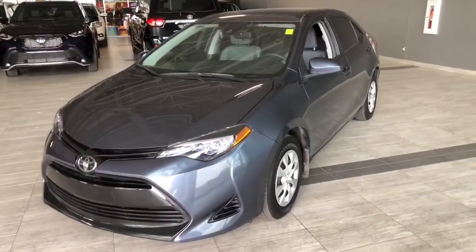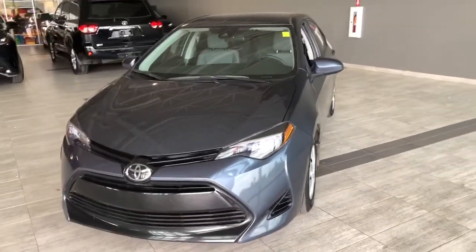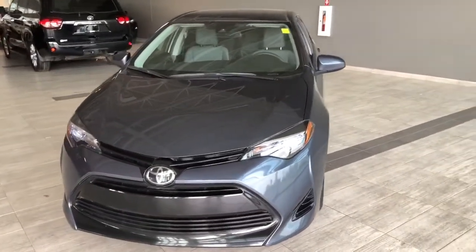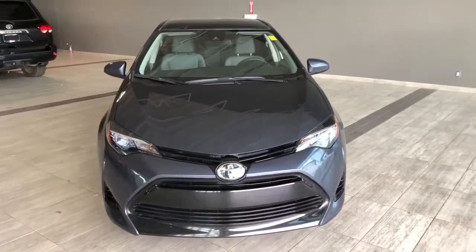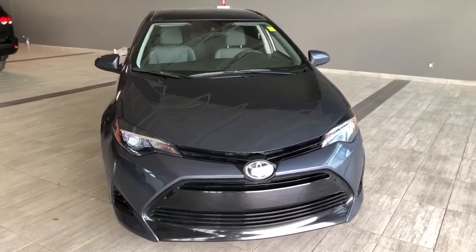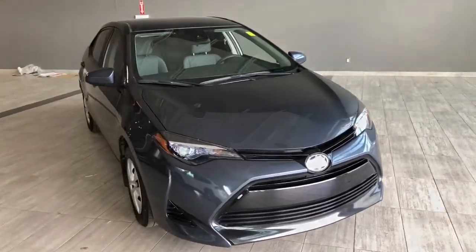Taking a last look at our Toyota Corolla, some of those great interior features include your all-weather mats, Bluetooth capabilities, and a backup camera. There's still a lot more I didn't get a chance to show you, so why don't you come on down and take it for a test drive. We're located here at Toyota NW Edmonton on the corner of 137th Avenue and River Trail.